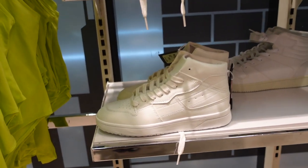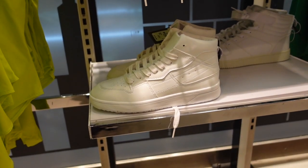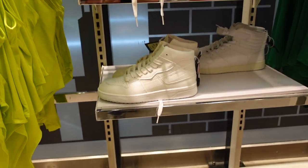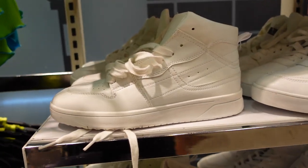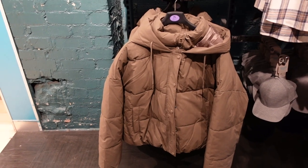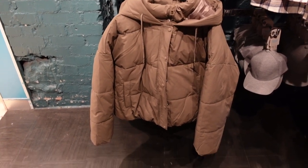Again, they have smashed it with the dupes. This is an Air Force One dupe. If you've been trying to get Air Force Ones from JD like me, they are constantly sold out — so Primark have just solved the problem and created their own. This is literally the exact same as the Zara one that I showed you guys last year.